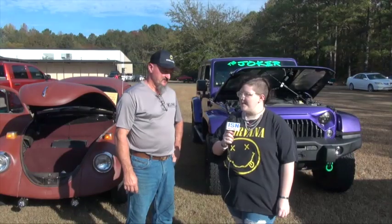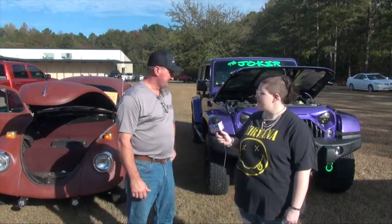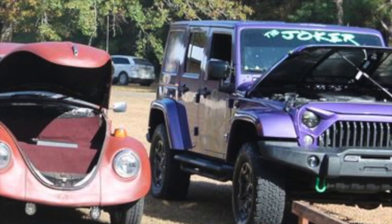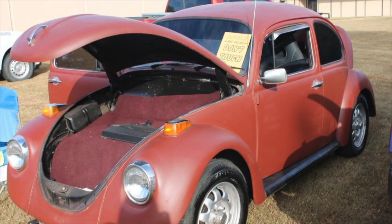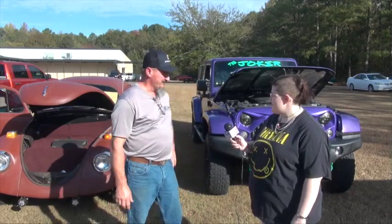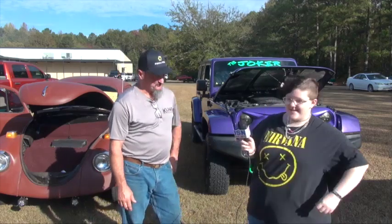Can you tell us a little bit about your cars? I've got a 2016 Jeep Sierra — Plum Crazy Purple, named Joker. I've also got a 1974 VW Volkswagen Bug. It's a work in progress; it'll be painted one day.